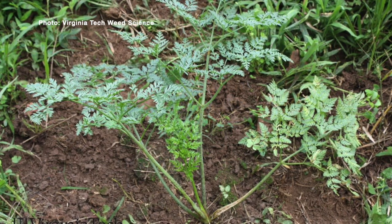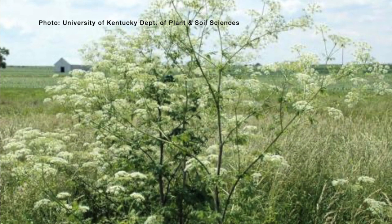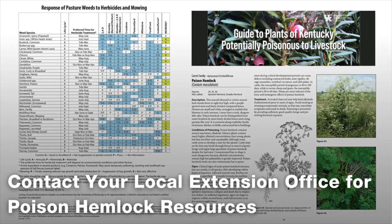A 2,4-D based product works well if the plant is small and in the rosette stage. If it's bigger, you may want to go to a combination like 2,4-D and dicamba, or 2,4-D and triclopyr — products like Weed Master or Crossbow. As the plant gets bigger, it becomes harder to control with 2,4-D alone.